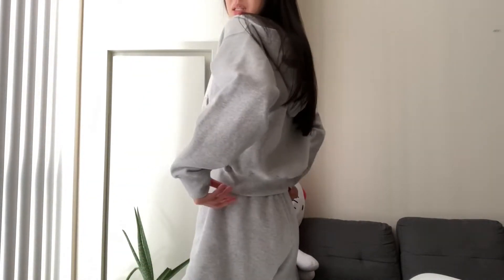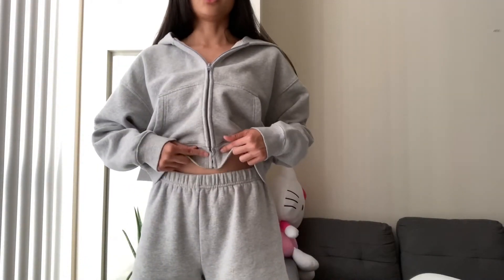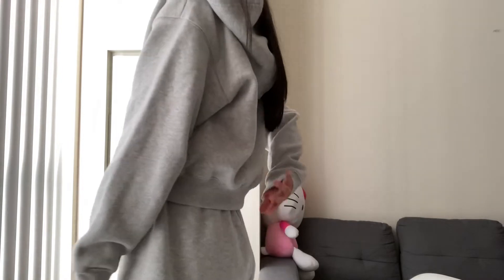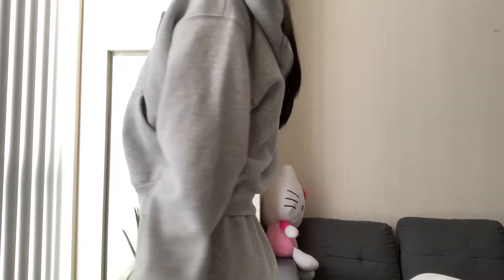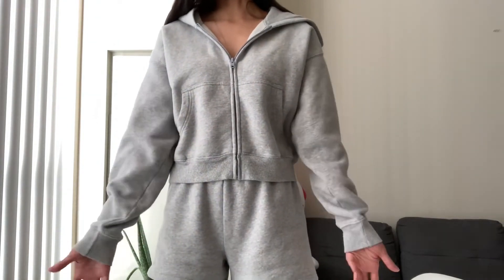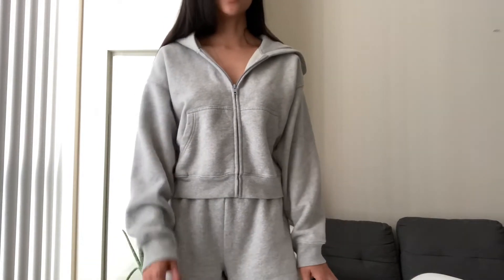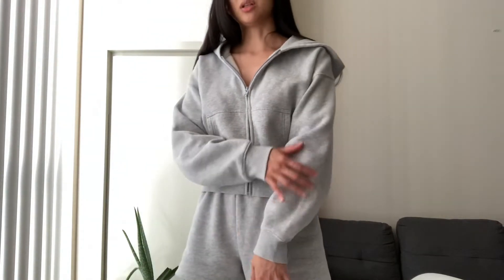And as you can see, it fits right below where the top ends. I really like this, and I actually really love the name of it because it is perfect. Here you see the baggy look to this. And even though it's a small and I'm 5'7", the sleeves are still baggy — it's not quite like the boyfriend fit hoodie, which is a lot baggier.